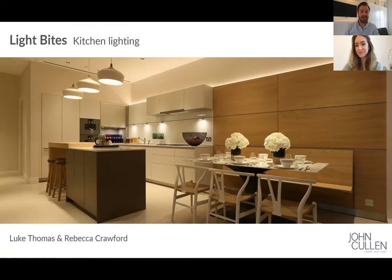Today we're going to be looking at kitchen lighting, which is an incredibly important part of the home. This is the engine room of the home, the heart of the home, and the lighting is incredibly important. We're going to be able to tell you today how best to light it.